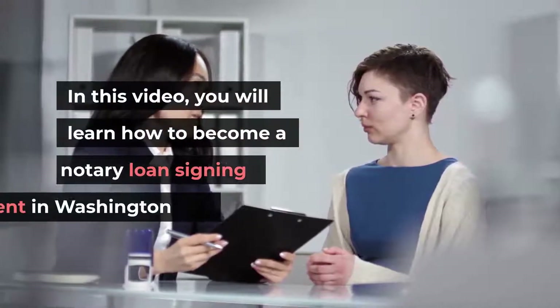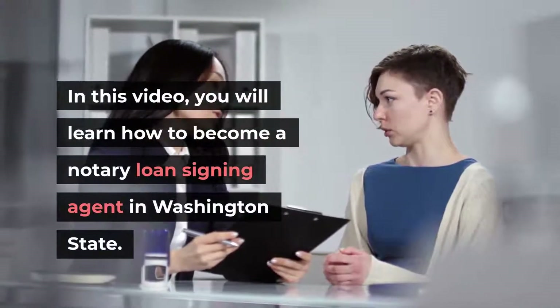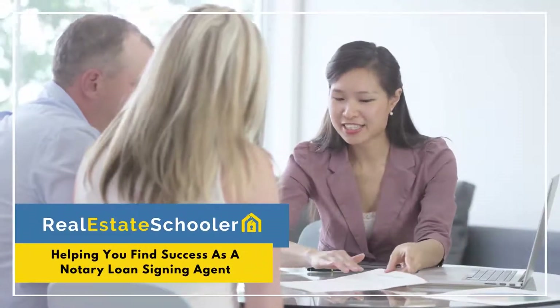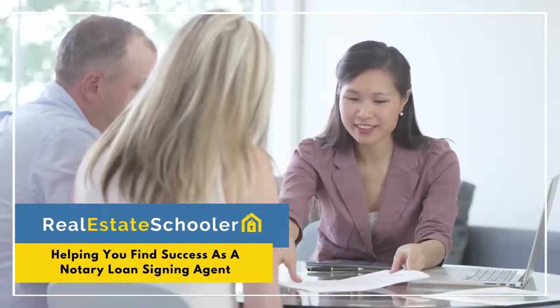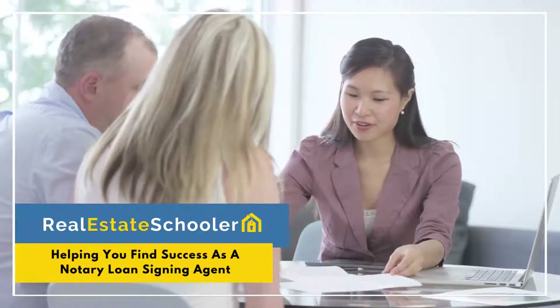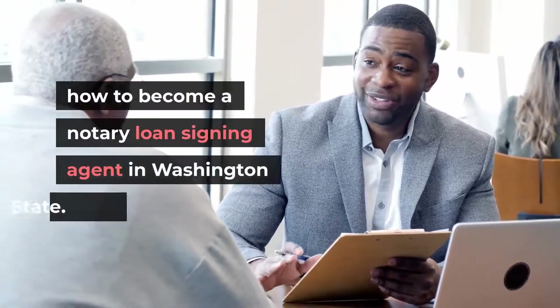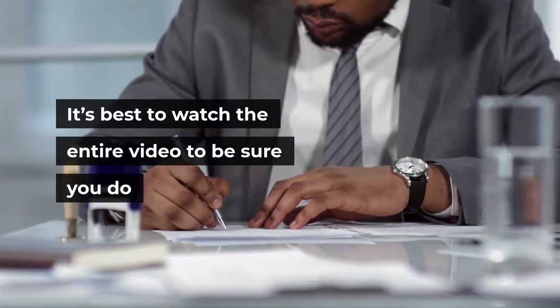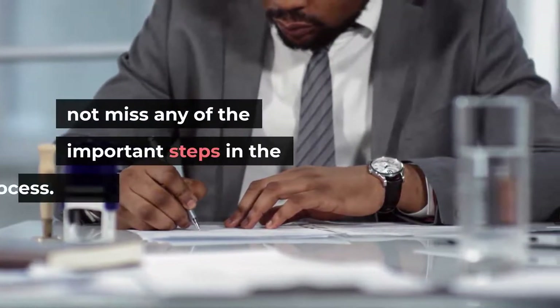In this video, we will guide you step-by-step to learn how to become a notary loan signing agent in Washington State. It's best to watch the entire video to be sure you do not miss any of the important steps in the process.